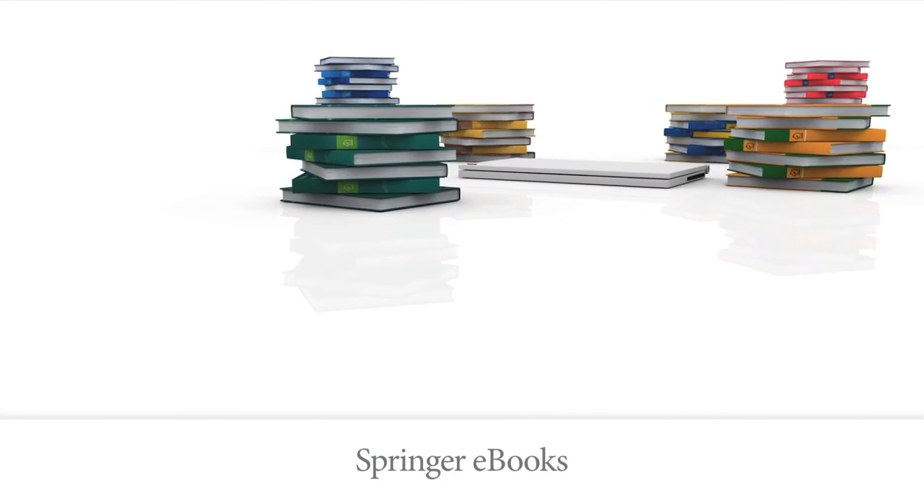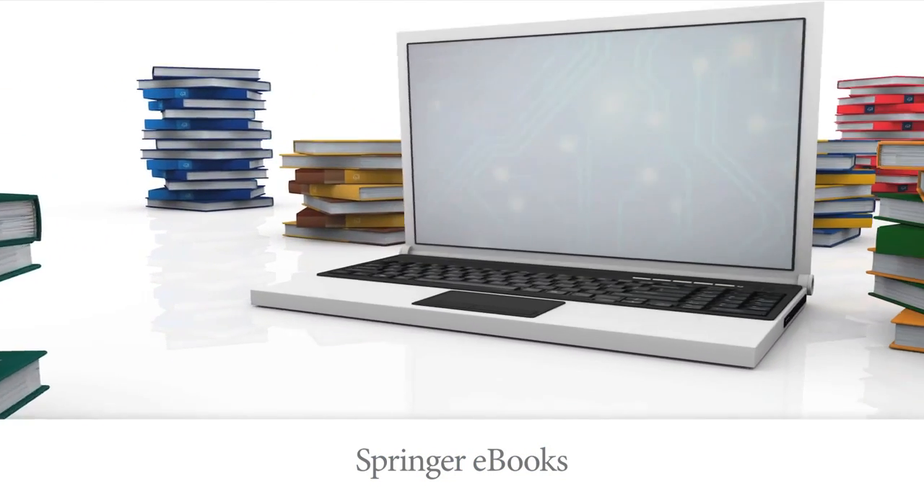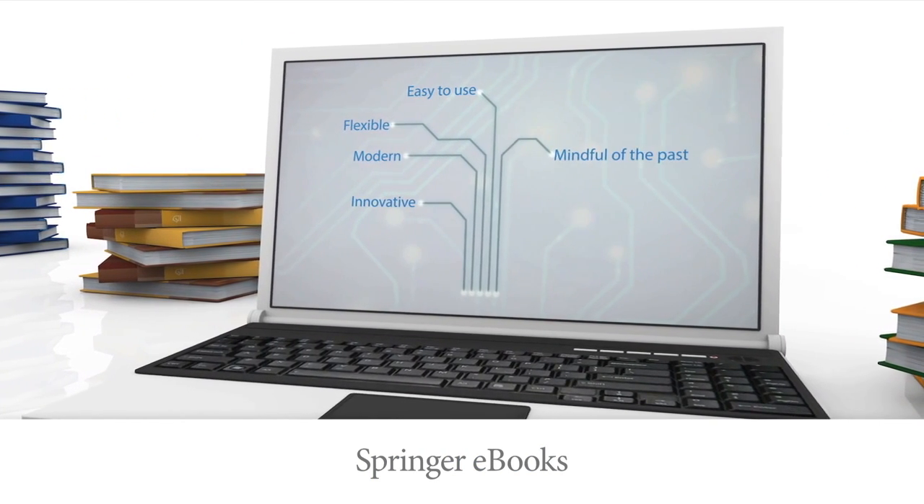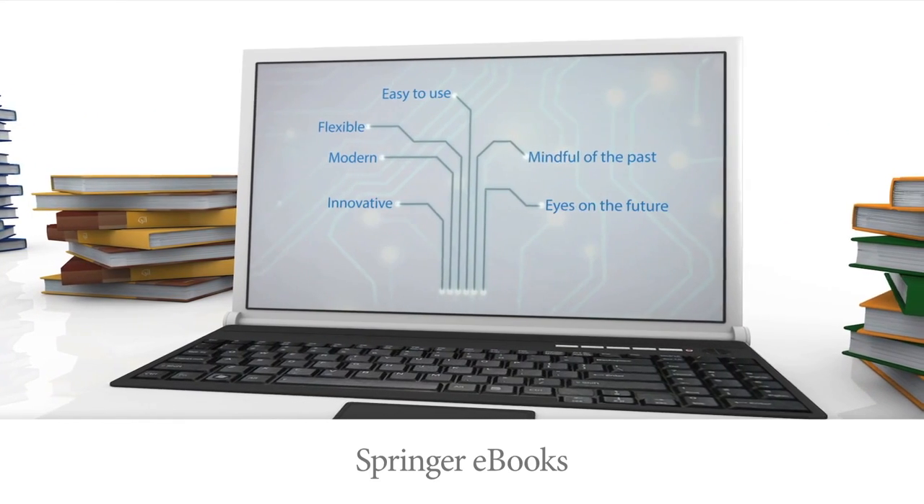Springer ebooks are today's largest collection of scientific ebooks. They are innovative, modern, flexible and easy to use. They keep the past and are future oriented at the same time.